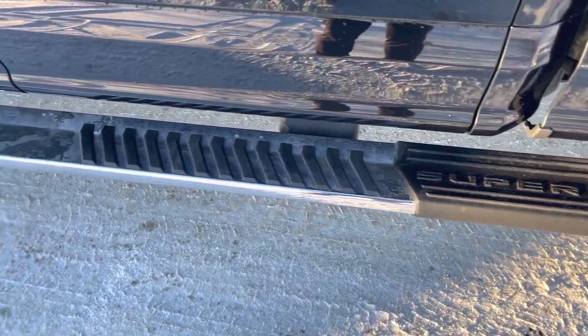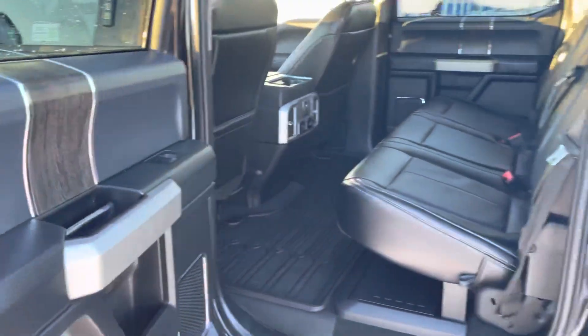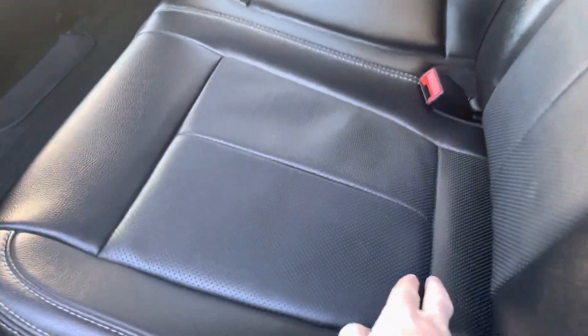The tinted windows off the back look great. Look down and you'll see these awesome platform running boards — the extended ones — allowing you to get into the box easily.